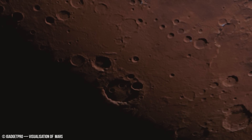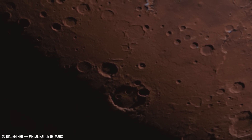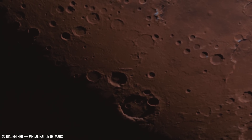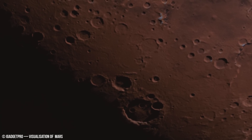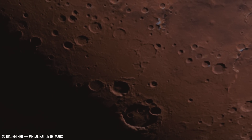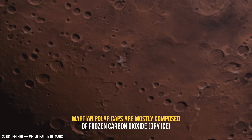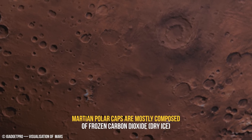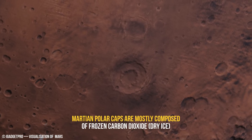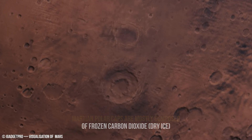While Mars lacks liquid water on its surface today, volcanic activity could have contributed to the internal heating necessary for sintering processes in the past.